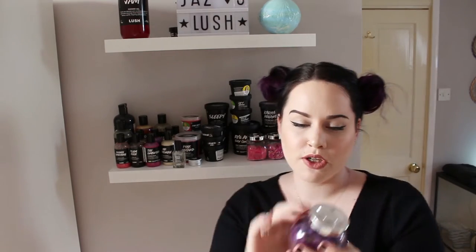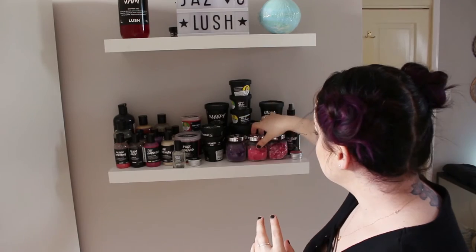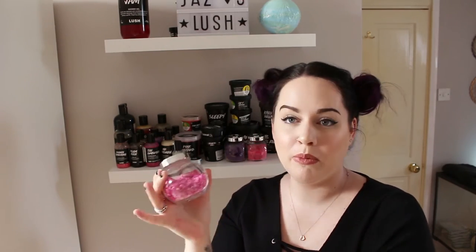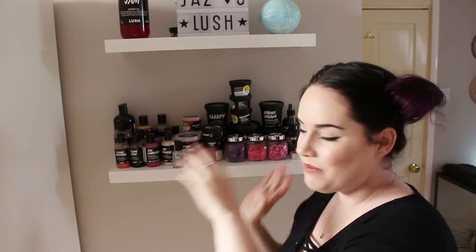I have some little jars — this one has karma bubble bar crumbled in it. If I don't use a whole bubble bar, I crumble the rest up and put it in a jar — handy to sprinkle in the bath or use in cocktails. This one is the comforter. I bought these jars from Tesco for about a pound each, which was perfect since I couldn't find anything small enough online.